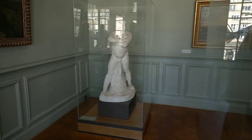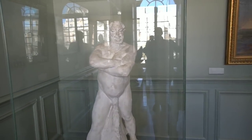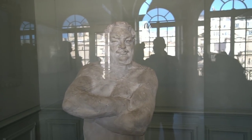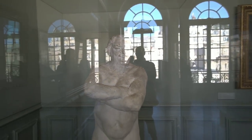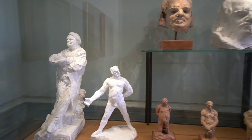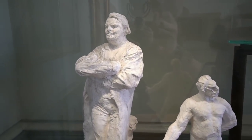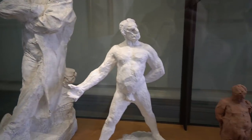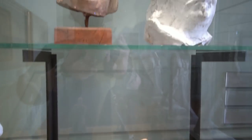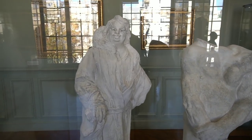This is called the Robe of Balzac and it definitely looks like a robe, doesn't it? And then right over here we have an almost-nude bust of Balzac. And then here are a few other works depicting Balzac.